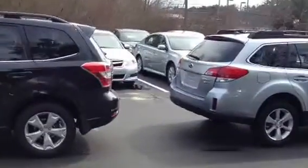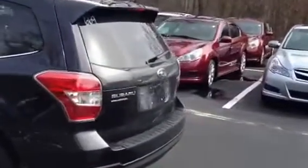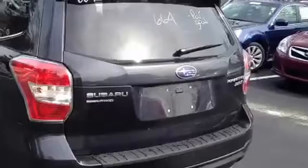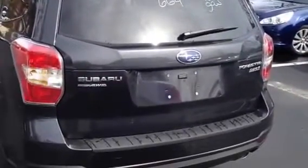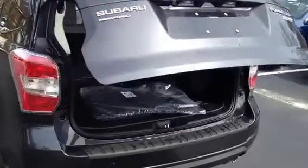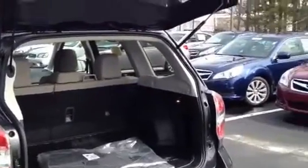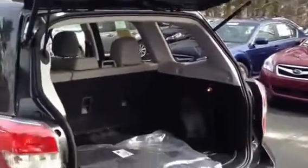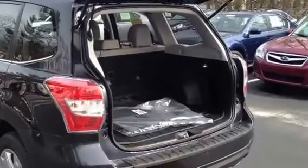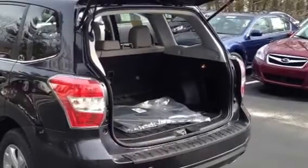Other differences include a power rear gate that's now available for the first time in a Subaru. What's cool about it is that you can close it by just pushing a button right here, and you can also set the height of it with a memory adjustment — so that if you have a low garage or some overhang you need to prevent it from hitting, you can set it so that it will never go higher than that. That's pretty cool.